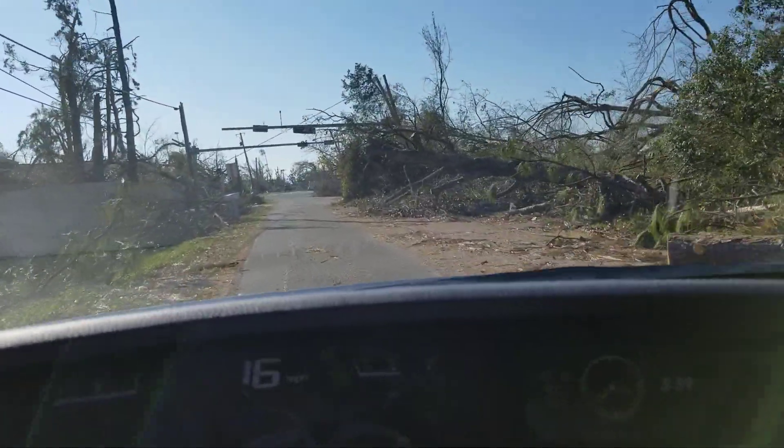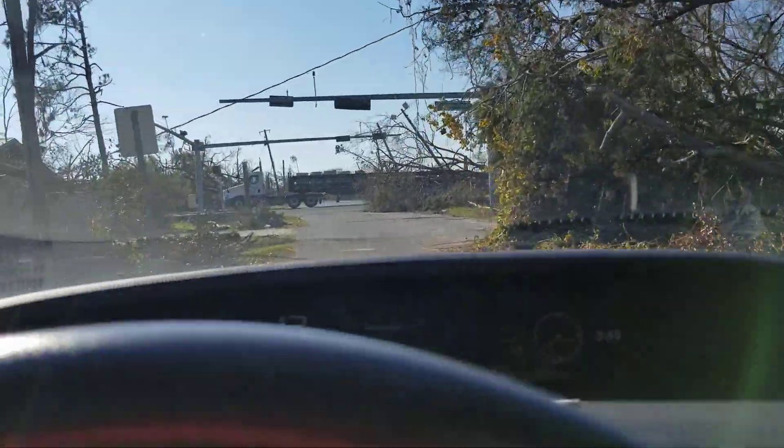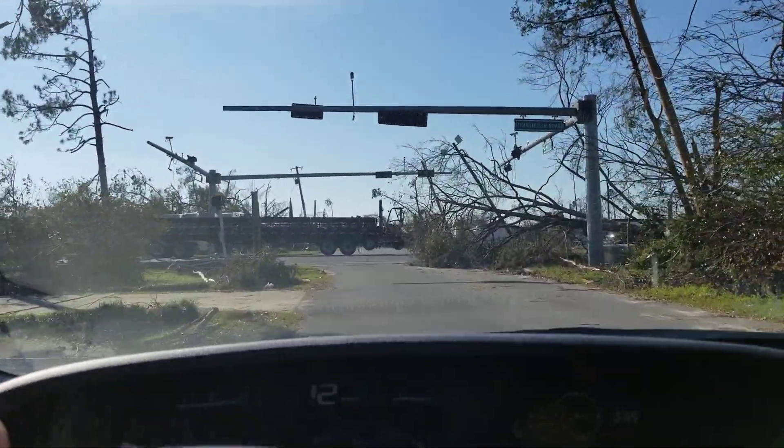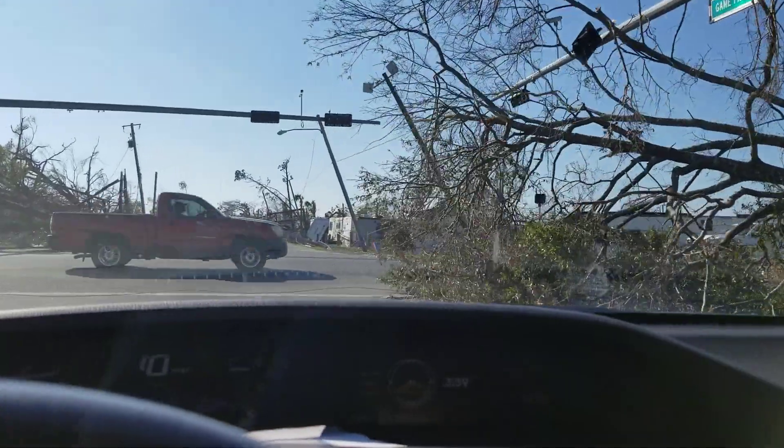And this road is typically wide enough for two cars to go by, and right now you're lucky for one car to go by. I'm going to do it. Let's do it.